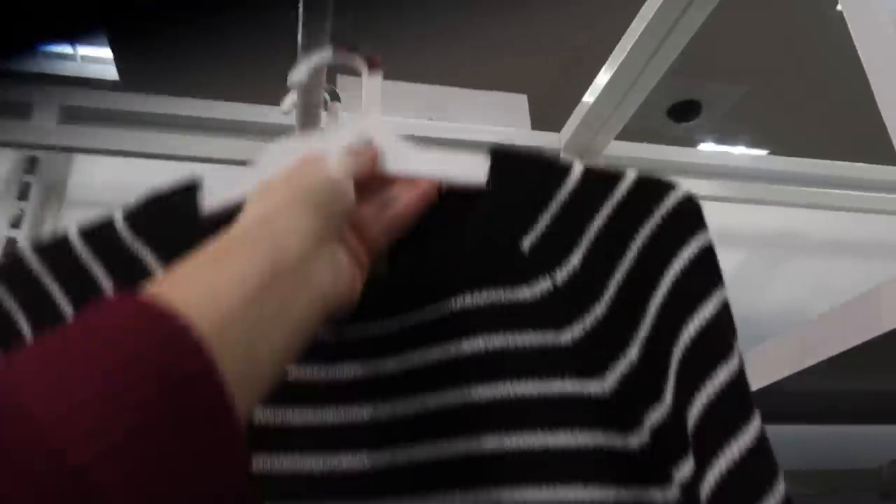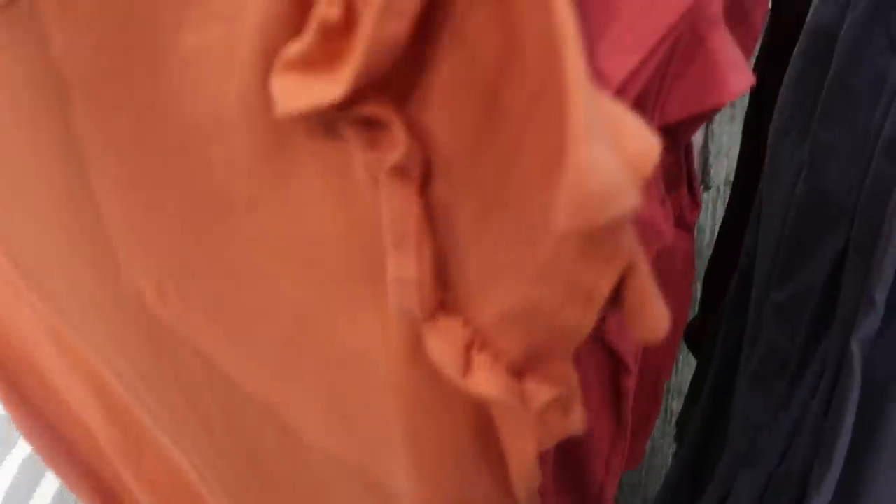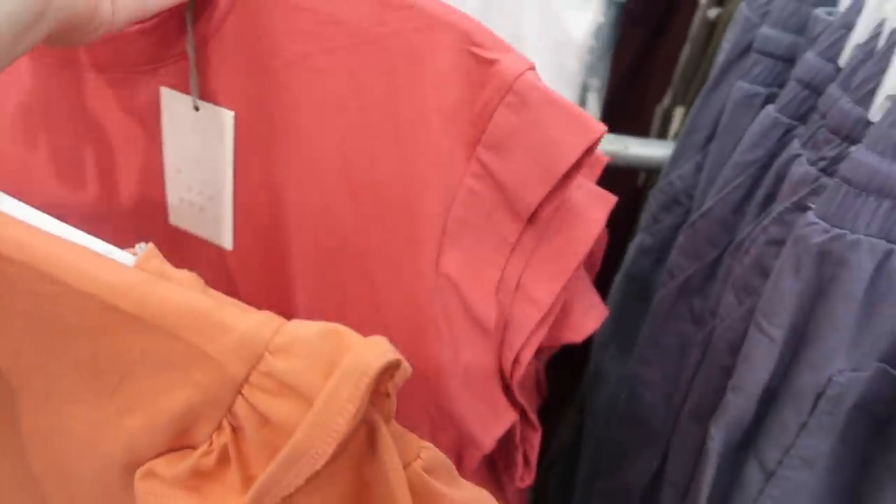The striped sweater comes in black and white and also pink and white — really cute for spring. New tee from A New Day has a higher neckline, with a little ruffle detail on the sleeves and a boxier fit.